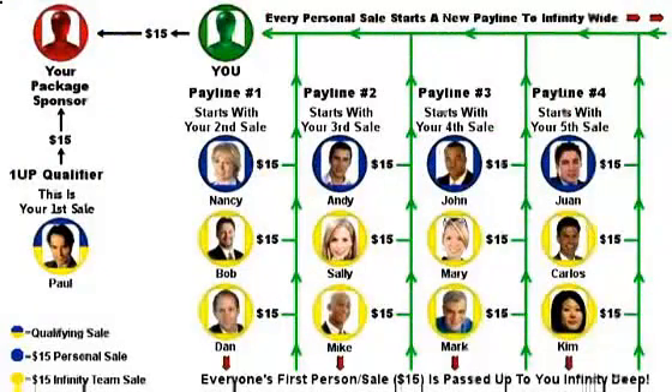The key thing to remember about a 1-Up is that everyone has to pass up their first person slash sale to their package sponsor. After you submit your purchase request for package number 1, our tracking software will tell you who your package sponsor is and you would send $15 directly to that person using one of the payment options provided: PayPal, PESA, Solid Trust Pay, or Western Union. So let's say your first sale is Paul — this is called your 1-Up qualifying sale, and Paul is passed up to and pays your package sponsor $15.